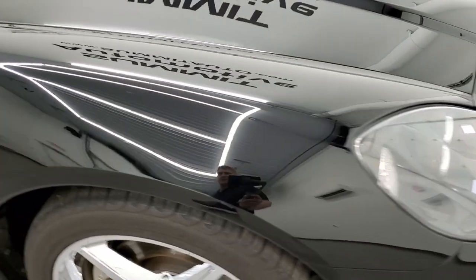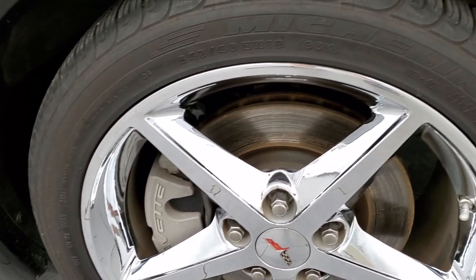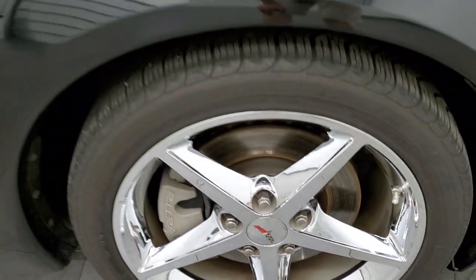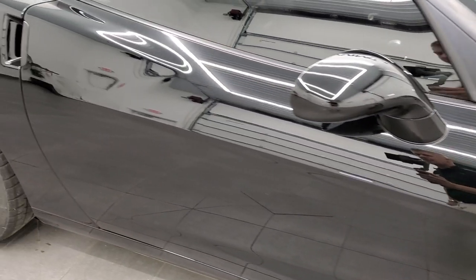The passenger side front fender is in nice condition too. Passenger side rim, no scuffs or scrapes on there. As you go down this side of the car, take note of how clean the body is, how reflective and mirror-like that paint is.